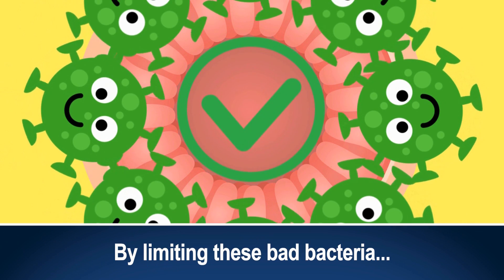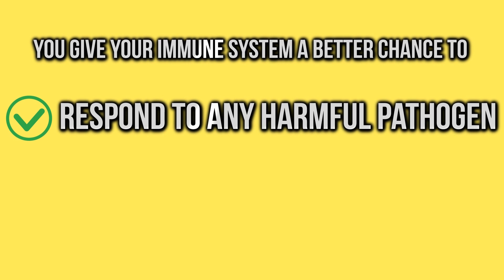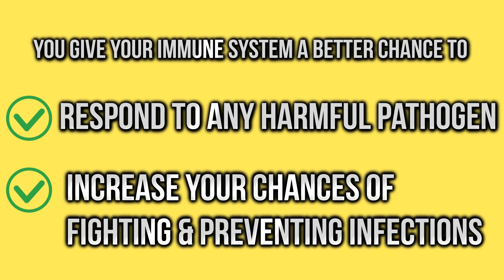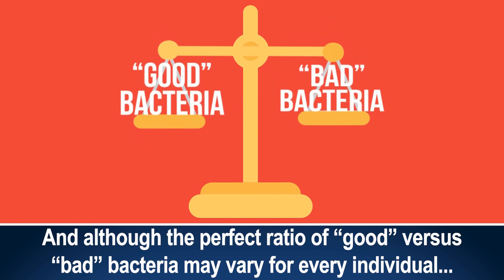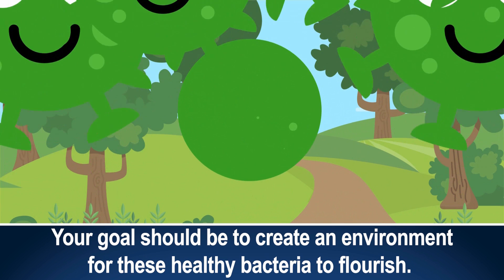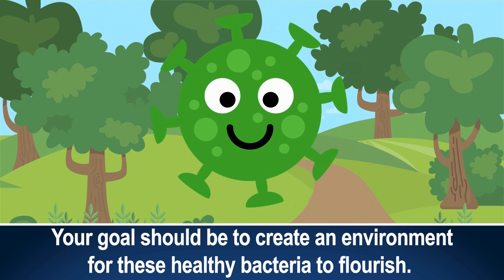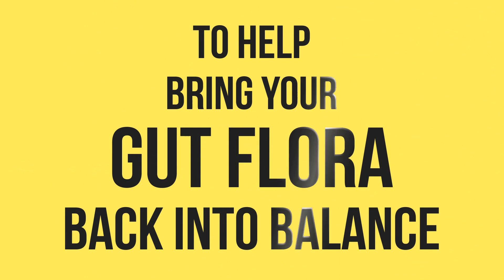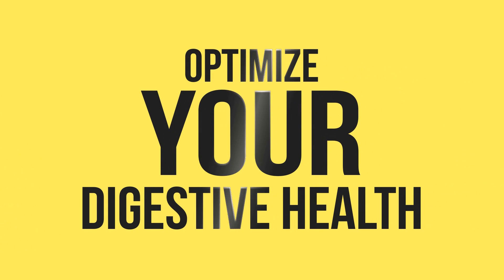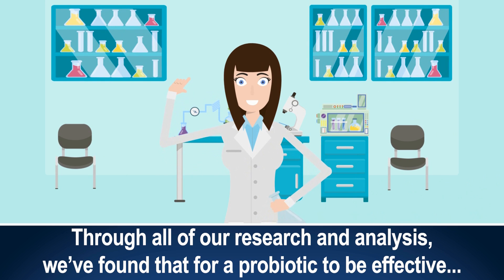By limiting these bad bacteria, you give your immune system a better chance to respond to any harmful pathogens and increase your chances of fighting and preventing infections. And although the perfect ratio of good versus bad bacteria may vary for every individual, your goal should be to create an environment for these healthy bacteria to flourish. To achieve this, it's important to choose a high-grade probiotic blend to help bring your gut flora back into balance and truly optimize your digestive health.